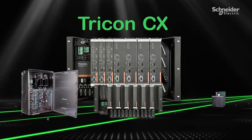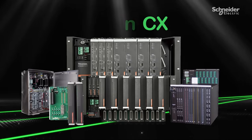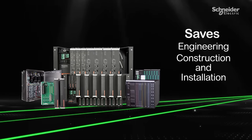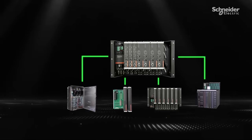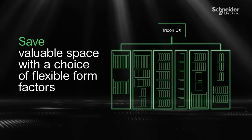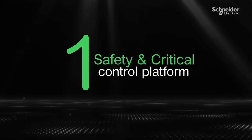The Tricon CX versatile architecture allows you to design the system any way you want, saving you engineering time, construction, and installation costs. With a choice of flexible form factors, you can optimize the design to save valuable space.